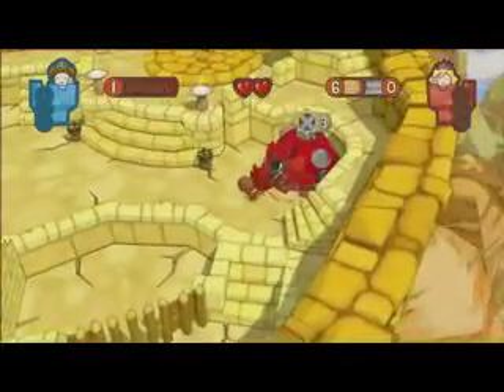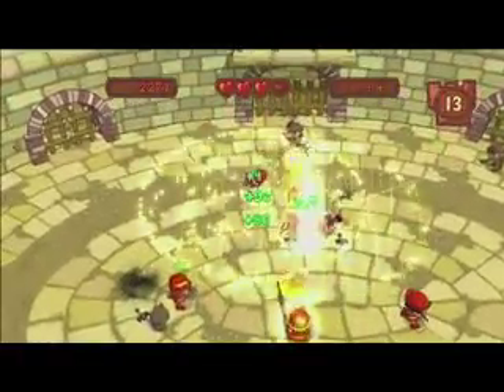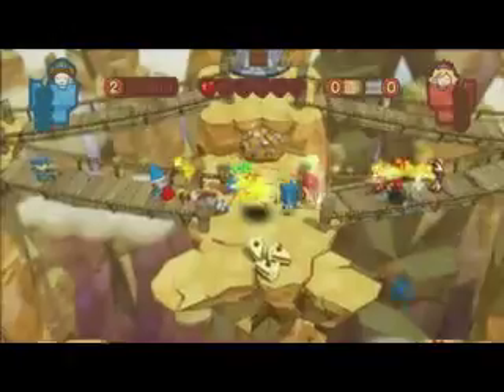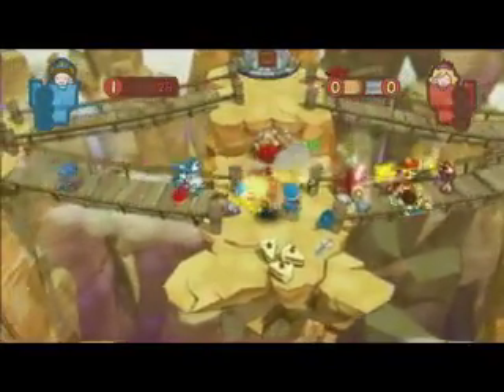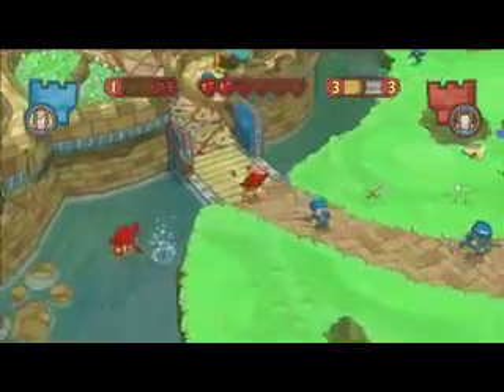Players can choose between five character classes at any time to charge headfirst into battle, heal fallen teammates, or rebuild the castle defenses. With online matches pitting up to 32 players on two teams, customizable avatars, and multiple game modes, Fat Princess is a great new PlayStation Network exclusive.